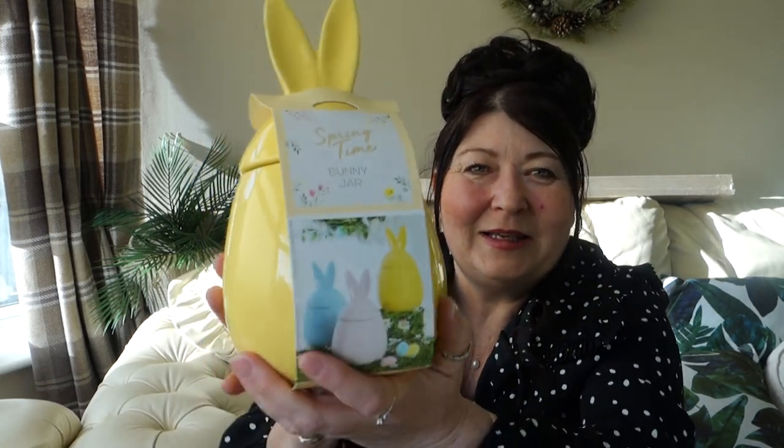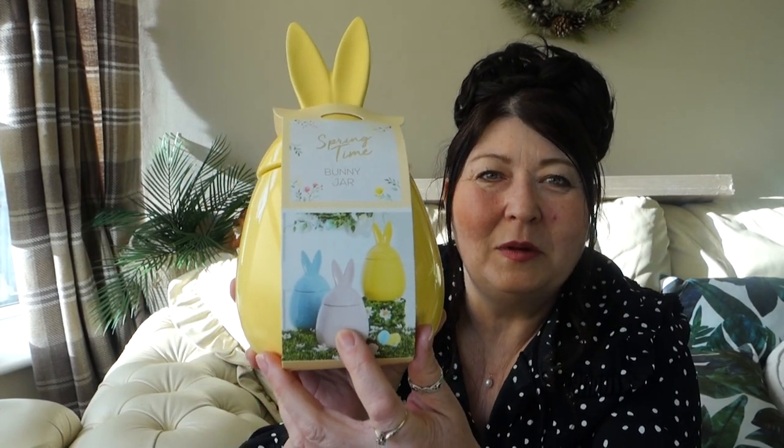I also picked up this bunny jar - you could put your tea bags in, biscuits, little treats, sweets, whatever. I just think it's adorable with the little bunny ears. You could get it in blue and pink as well but I chose the lemon because I love lemon and yellow - it's such a happy color. In the darker months and even in spring when it's still dark, it's just a little pop of color to make you feel better. This was £7.99.